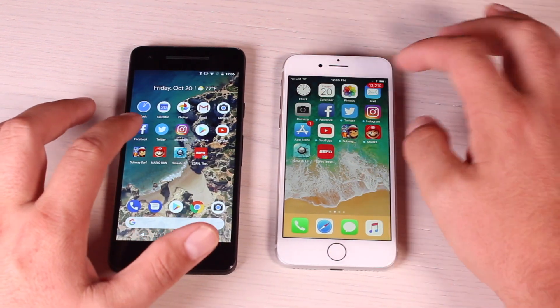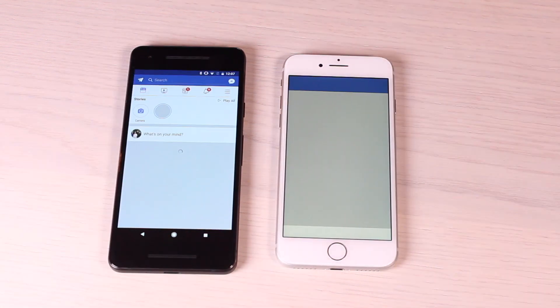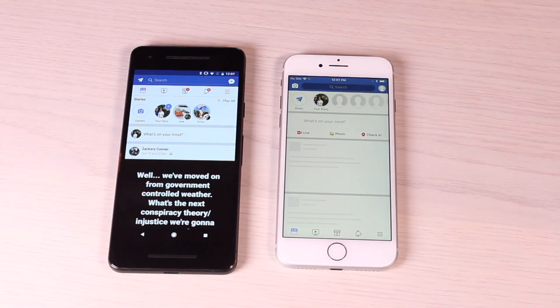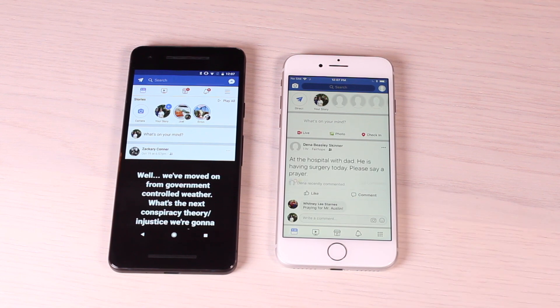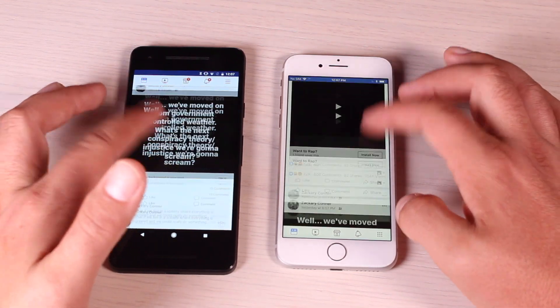We'll start with some of the social media apps now, starting with Facebook. We're both on Wi-Fi so we should be getting the same load speeds on both devices. You can see the iPhone 8 is struggling to load Facebook — it finally loads Facebook there.